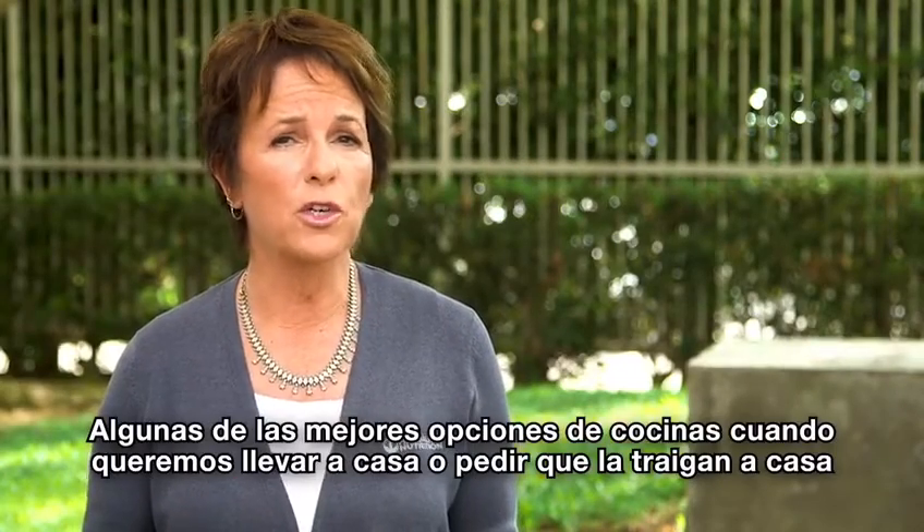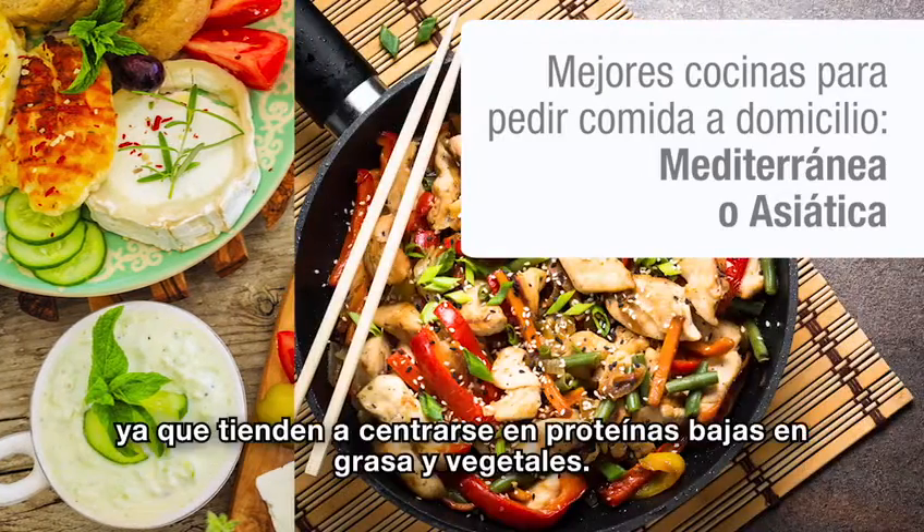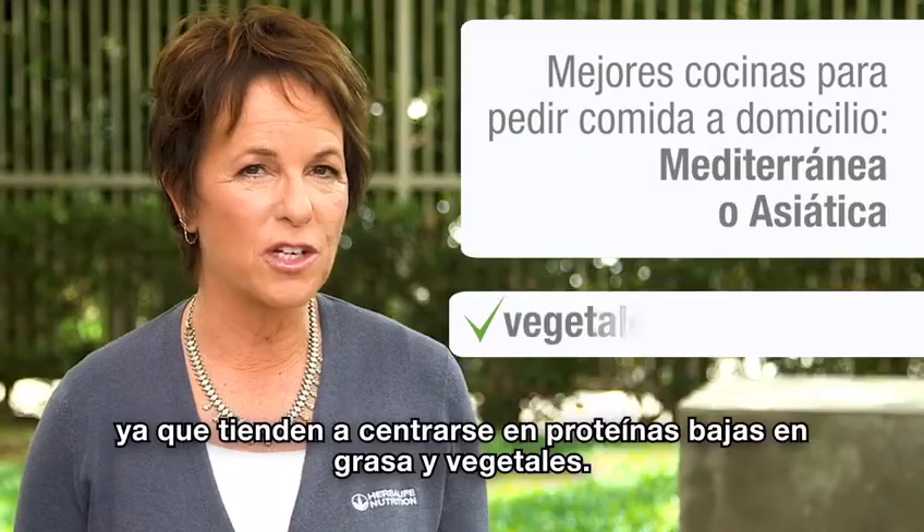Some of the best bet cuisines when you're ordering out or ordering in are Mediterranean cuisines or Asian cuisines, because these tend to focus on low-fat proteins and vegetables.